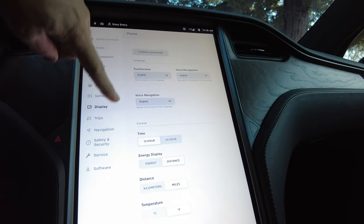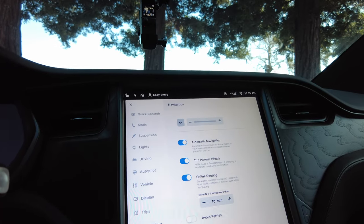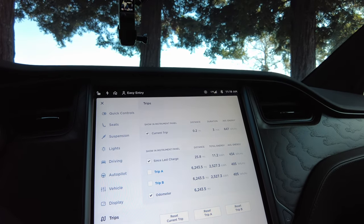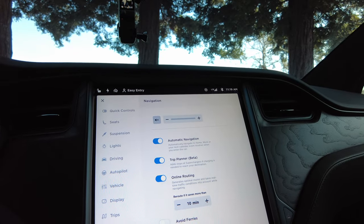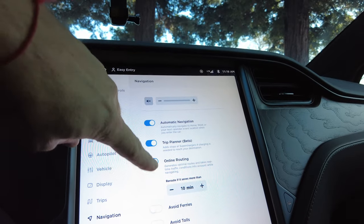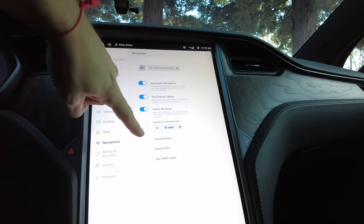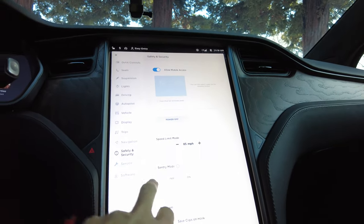Display settings cover brightness and hours. Trips tells you how much power you've used — it's like an odometer showing trip length, power consumption, and distance. Navigation is really neat with automatic navigation that knows where you might be going and plans your trip. The trip planner includes superchargers — so if I'm going to Lake Tahoe, it'll know you need to stop at a supercharger on the way.